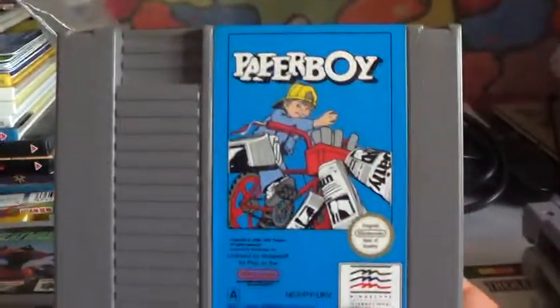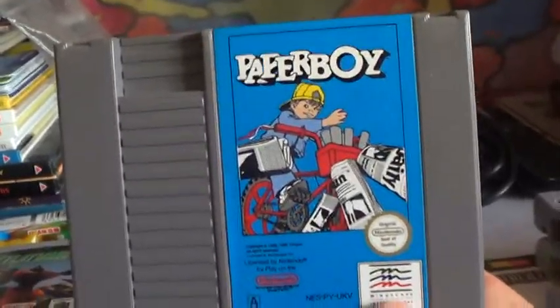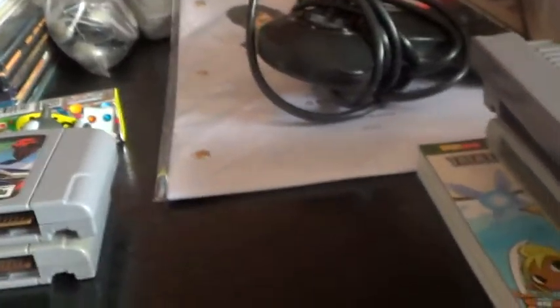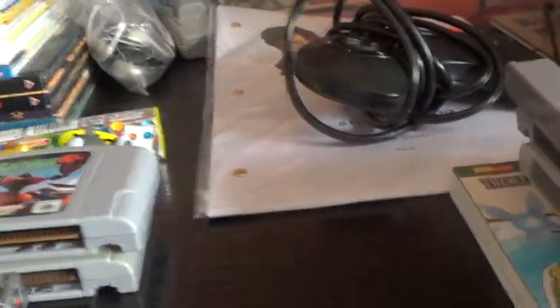Paperboy - I quite like Paperboy. Hadn't played it until yesterday, it's too addictive, it's very arcadey. One addictive game - will be playing more of that. And now finally the four Mega Drive games.